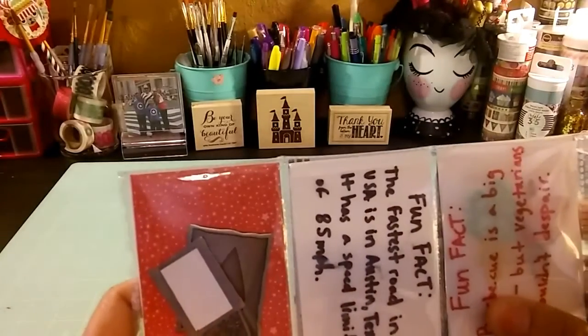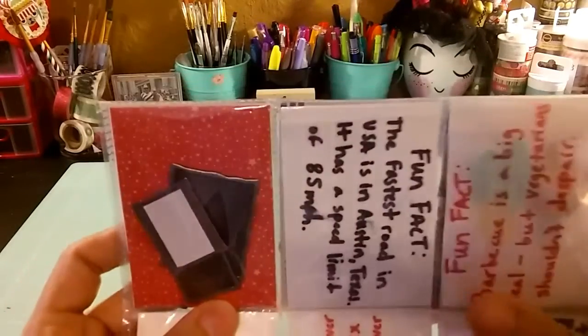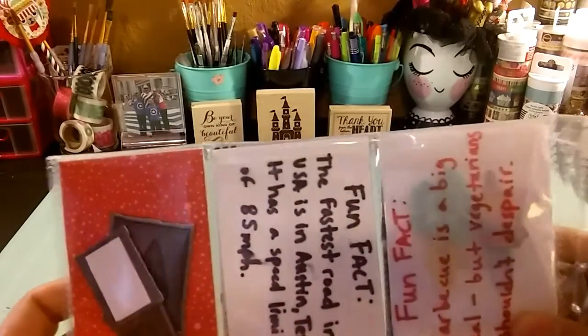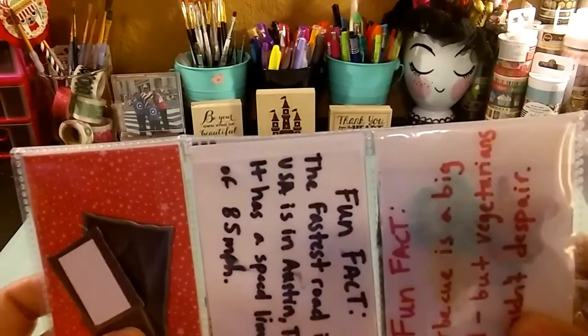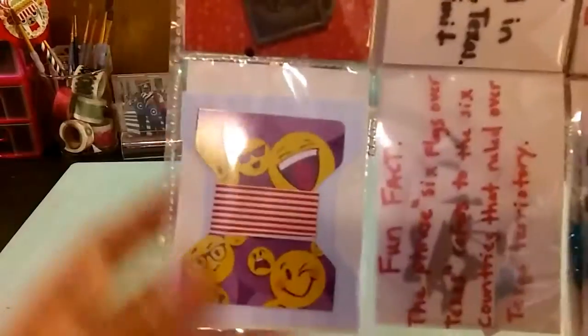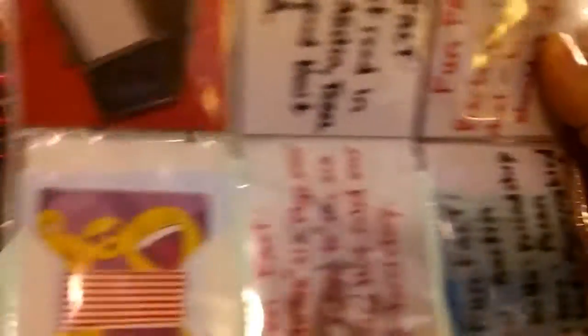In the second row it also looks like there are some metal stickers, and here we have some twines as well.